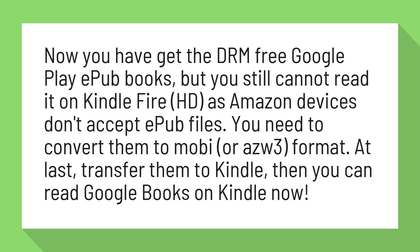You need to convert them to Mobi or AZW3 format. At last, transfer them to Kindle, then you can read Google Books on Kindle.